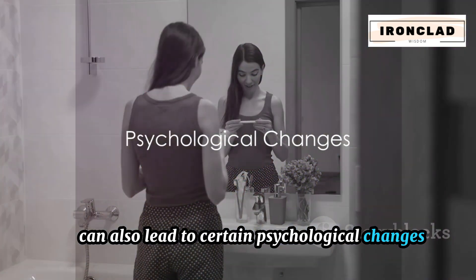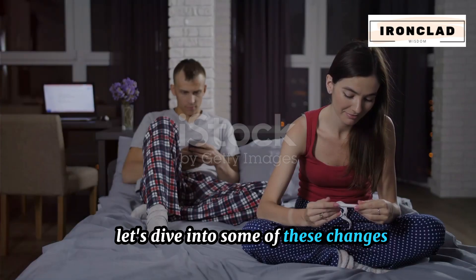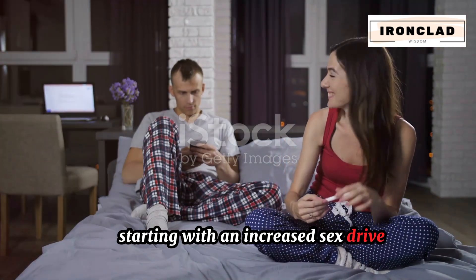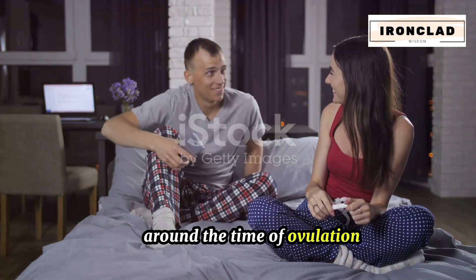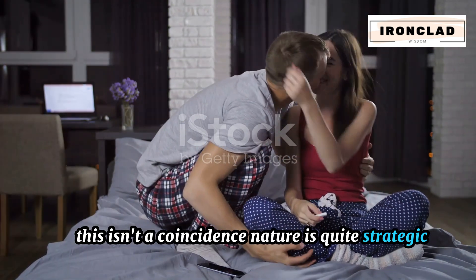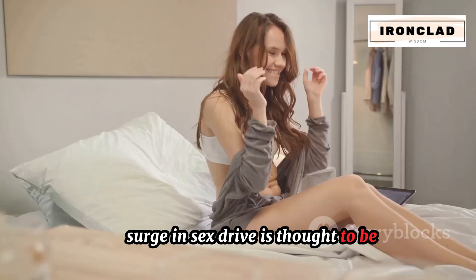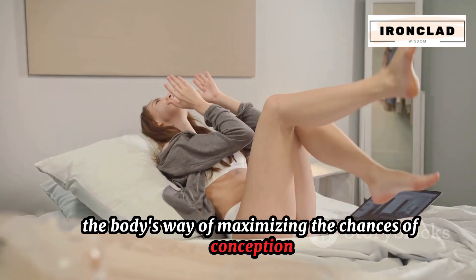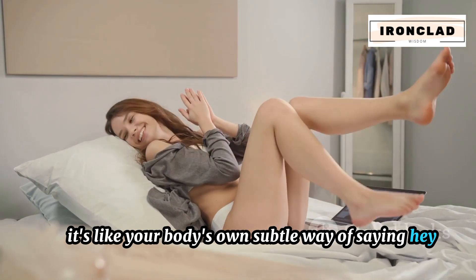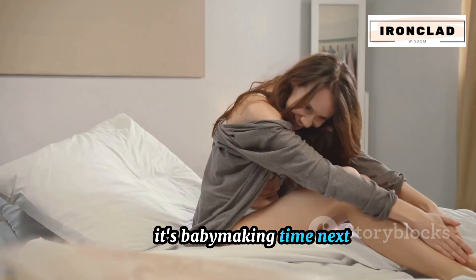Ovulation can also lead to certain psychological changes. Many women experience a boost in their libido around the time of ovulation. This isn't a coincidence — nature is quite strategic. This surge in sex drive is thought to be the body's way of maximizing the chances of conception, like your body's own subtle way of saying it's baby-making time.